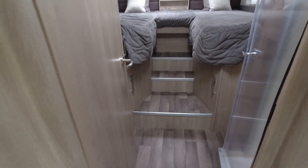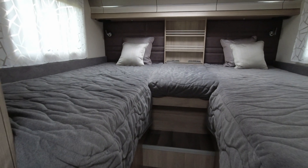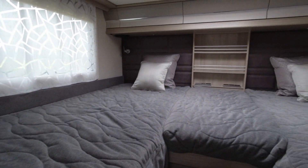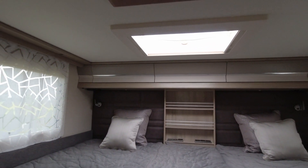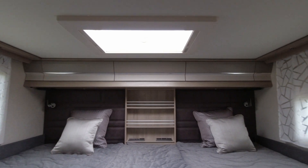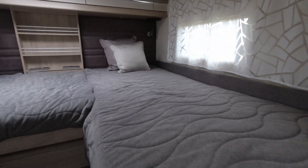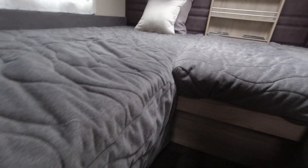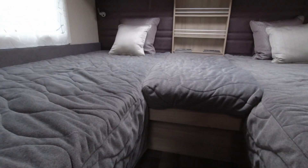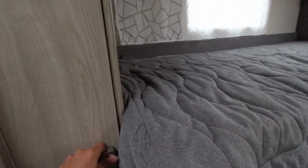The beds can be used as single beds or as one huge queen-size bed — they're a good length and a really wide single. You've got lots of features up there like USBs and plugs, and some little storage lockers. There are speakers back here too. You can either use these as singles, or there may be a separate piece that pulls out to make a big bed.